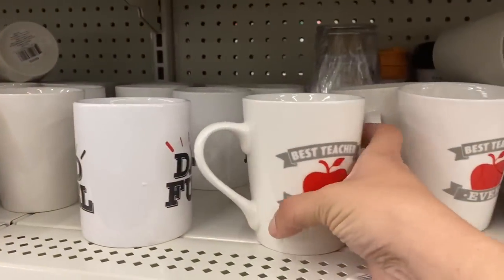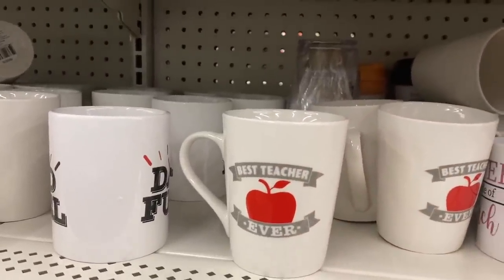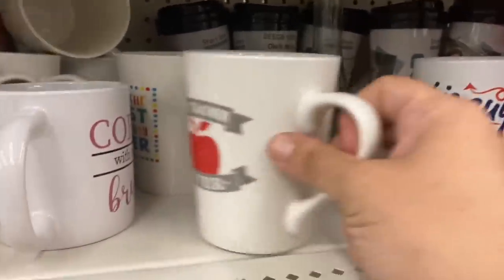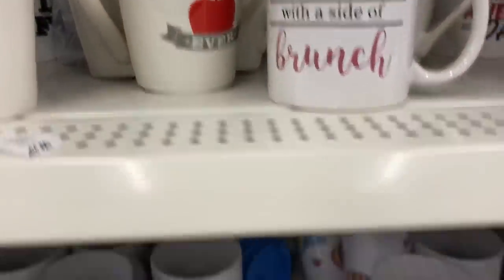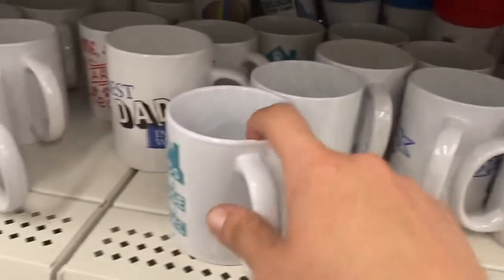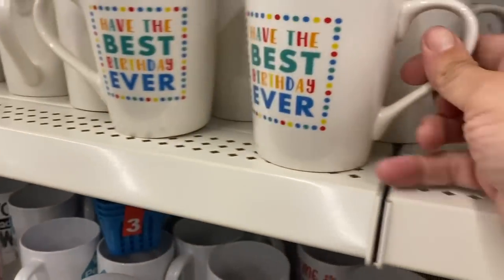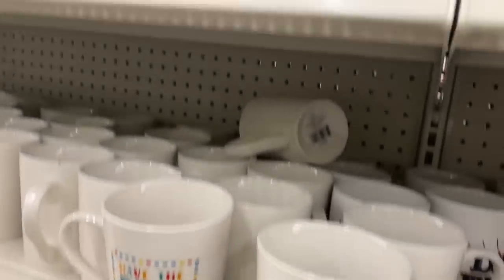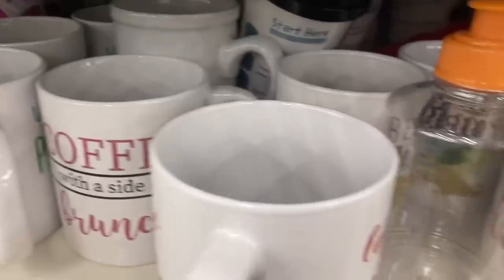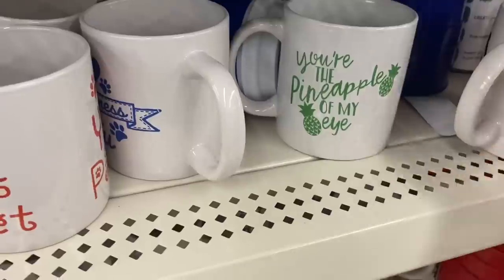Some teacher and dad mugs — here we have 'Best Teacher Ever' and this one is 'One Awesome Dad.' Also 'Pets Turn a House into a Home,' 'A House is Not a Home Without Paw Prints,' 'Best Dad in the World,' 'Have the Best Birthday Ever,' 'Congrats,' 'You're the Pineapple of My Eye,' and 'You Had Me at Woof.'